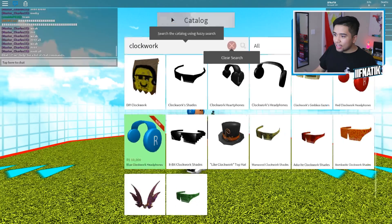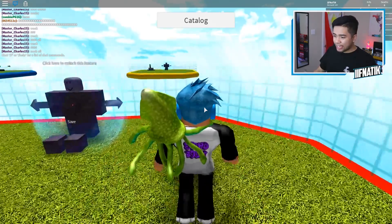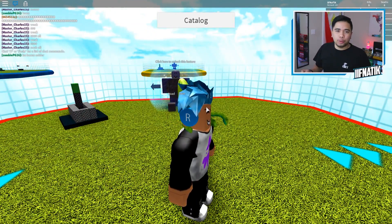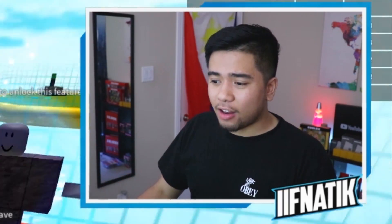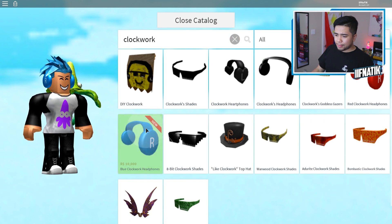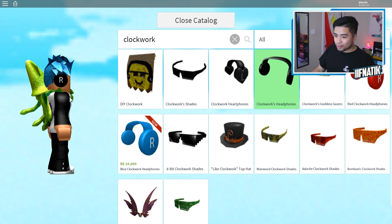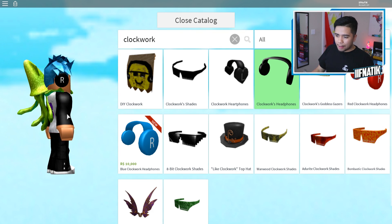Ladies and gentlemen, we might have to buy this. It actually looks really nice. Let me know in the comment section below if I should buy this, because as you guys can see it matches the same exact blue as my hair. The fact that it's clockwork makes it that much more special. Let me take that off and put on the original one that costs around 100,000 Robux. I'm pretty sure Dylan owns these headphones, so we don't want to copy him at all.